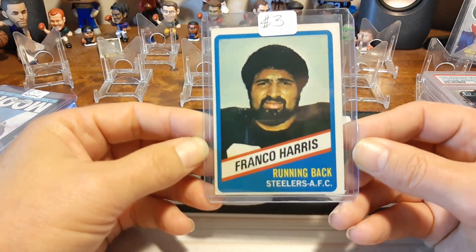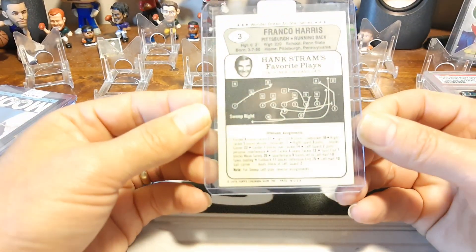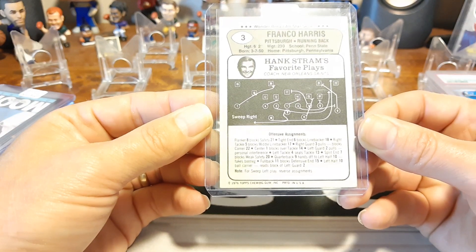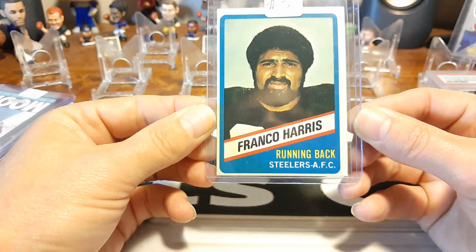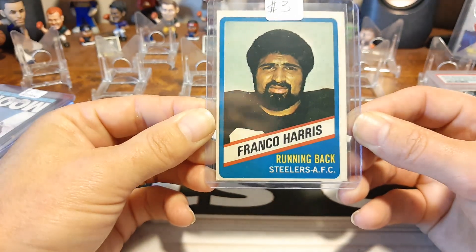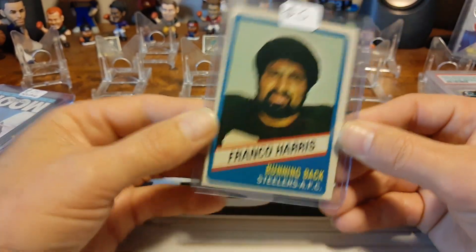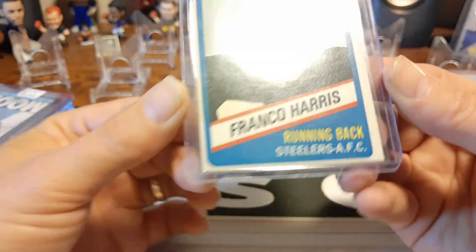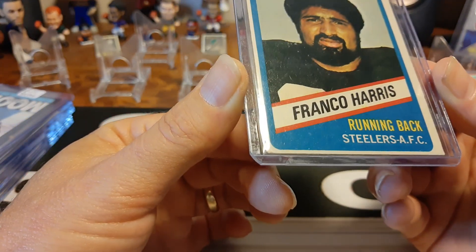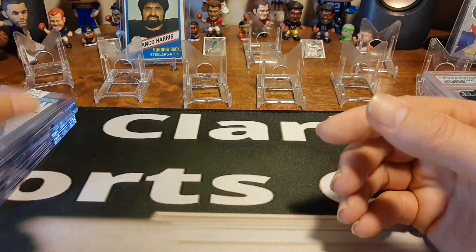A little Franco Harris — running back for the Steelers. It's a little off-centered, yeah, for sure. But this is a 1976 card, Harris All-Star Series. Nice little card — three bucks, probably paid like a couple bucks for it. It's in pretty good condition, corners are nice and not rounded or nothing like that for a '76 card. It is off-centered a little bit and does have a little ding on that bottom left corner, as you can see right there. But not too bad for a '76 card.